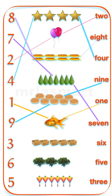One fish. Five boxes. Three trees. Six kites.